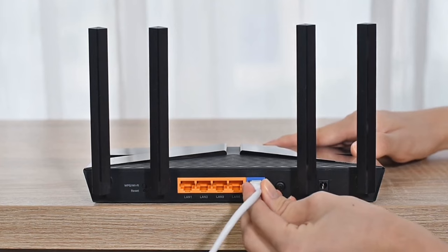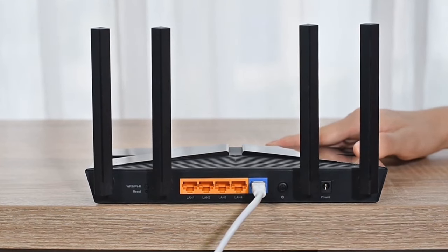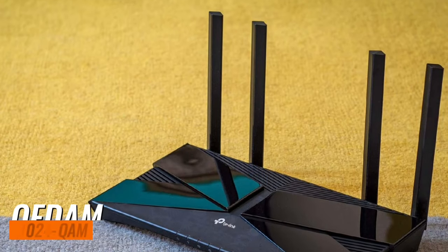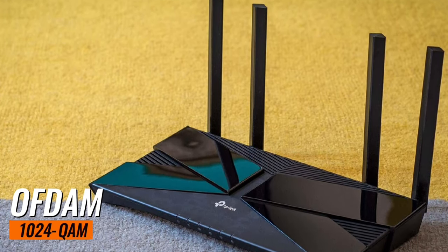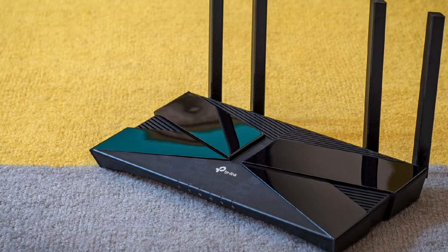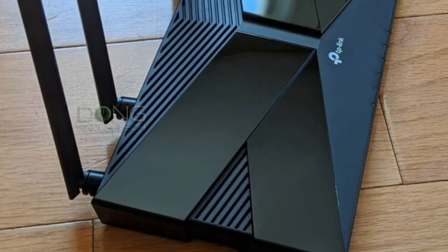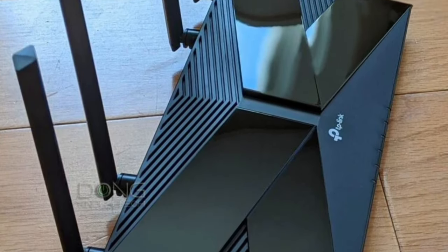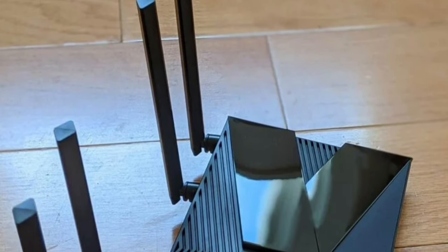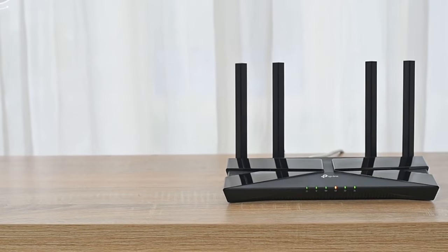Next, let's talk about the Archer AXE10's Wi-Fi 6 technology. This router comes equipped with the latest wireless technology, featuring OFDMA and 1024-QAM. This technology drastically increases the speed and efficiency of your entire network. It's like upgrading from a two-lane road to a superhighway — more data can move at higher speeds, improving your overall internet experience.